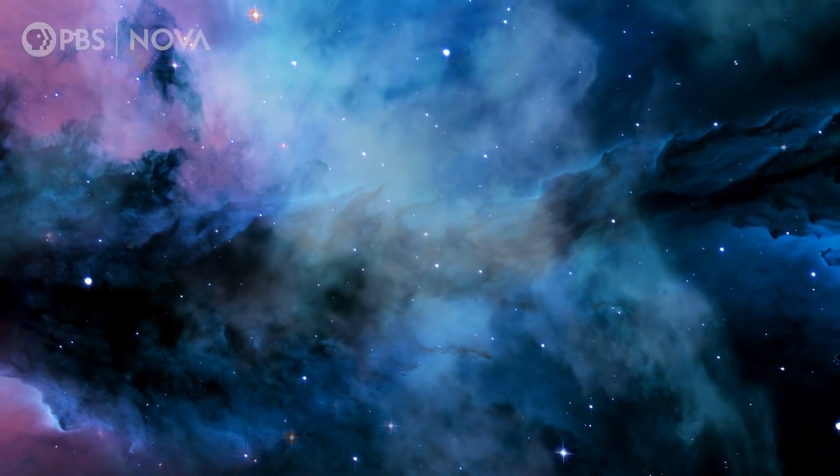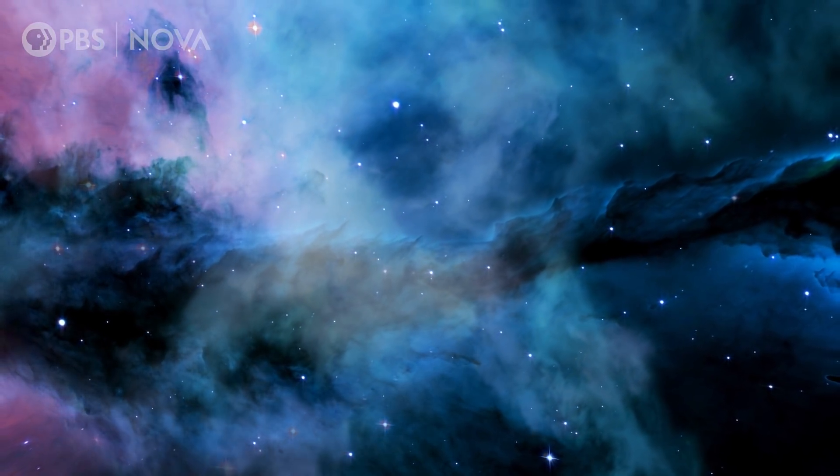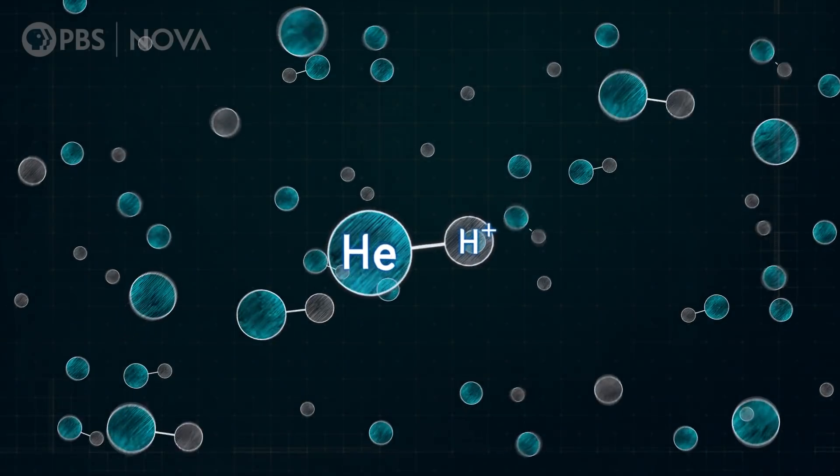So what happened in the early universe? How did the first molecule come to be, and how did it lead to all the molecules we see today? 13.8 billion years ago, the universe began with the Big Bang. At first, our universe was just a hot soup of plasma. It was in this hot mess, around 100,000 years after the Big Bang, that helium and hydrogen could come together to form helium hydride — the dawn of chemistry. And subsequently, it probably started the chemical reactions needed to continue to form molecules, including molecular hydrogen.